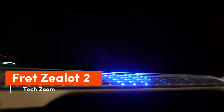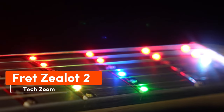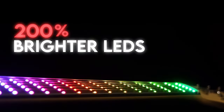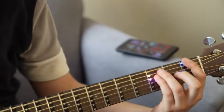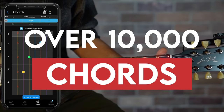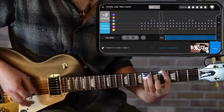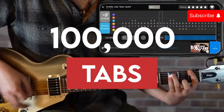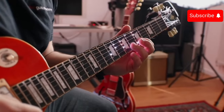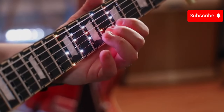Fret Zealot might not transform a beginner into Jimi Hendrix, but it will definitely add enjoyment to your guitar lessons. It's an LED strip that shows chords, scales, and more directly on the fretboard. Just activate the app on your smartphone, choose an exercise or song, and follow the light guide. The new Fret Zealot 2 is smaller with brighter LEDs and an enhanced protective coating. It's available for $250.